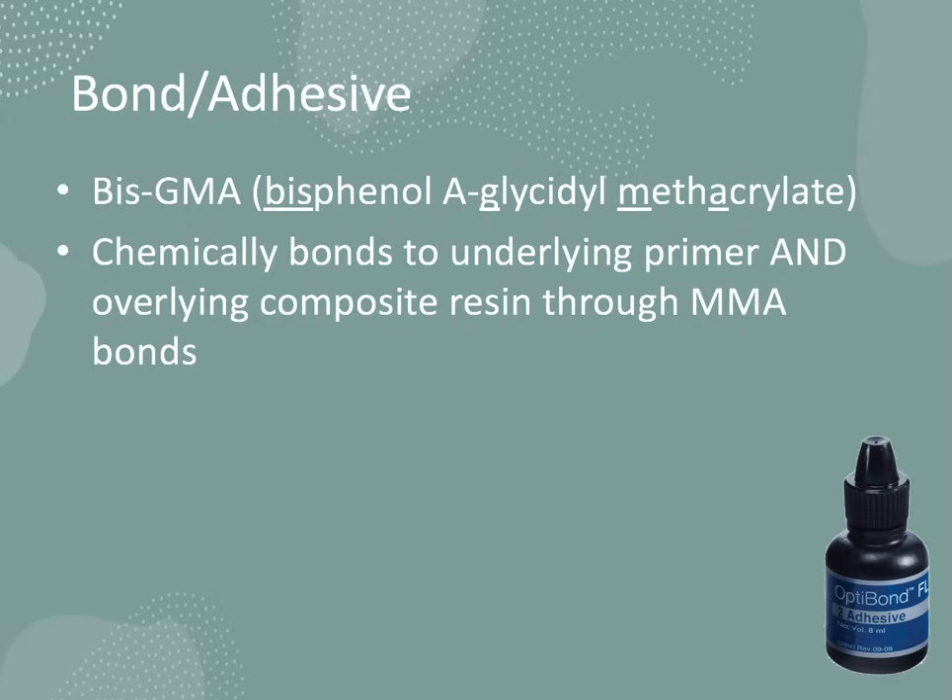The third and final step before actually restoring the tooth is the bond, sometimes also called the sealer or the adhesive. The adhesive contains BIS-GMA, which stands for bisphenol-A glycidyl methacrylate. It's good practice to gently air dry both the primer and the bond after application for a few seconds to evaporate the solvent, leaving behind the valuable monomers — HEMA in the case of the primer, BIS-GMA in the case of the bond — in a nicely thinned layer inside the cavity prep. Then we cure both the primer and the bond with a curing light. The bond chemically bonds to the underlying primer and eventually to the overlying composite resin through methacrylate bonds.